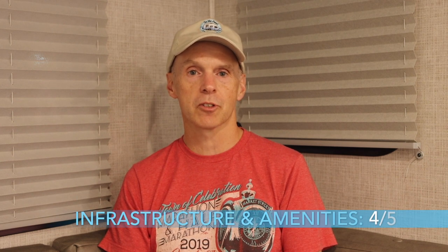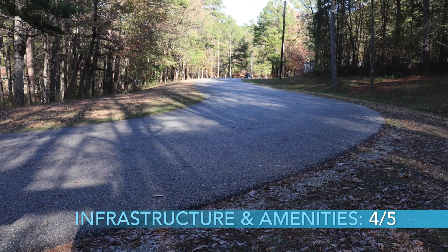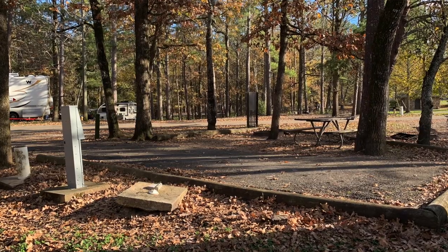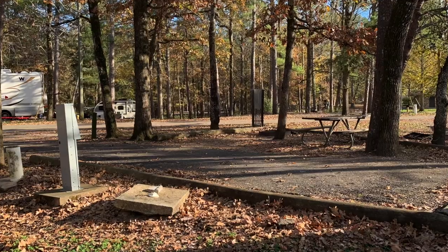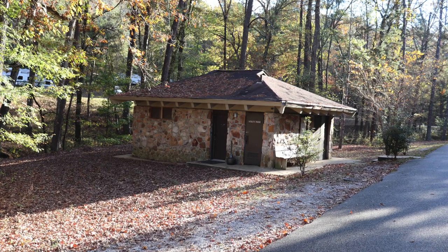Next in our review is infrastructure and amenities, which we are also going to give a four out of five. The campground roads are paved and each site has electric and water, and there are a large number of full hookup sites. There are laundry facilities and three bathhouses in each campground section.